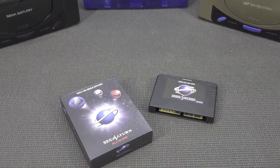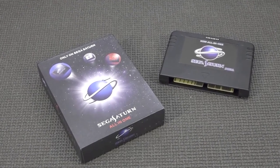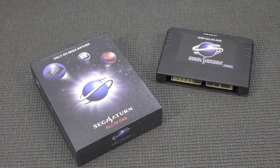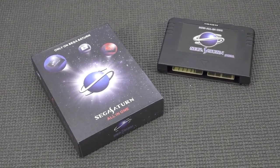Let me know in the comments what you think of this. It would be even more epic if you could put an SD card in it and play games like that — that would be even crazier. Maybe in the future they'll release something like that, but for now this is the 4-in-1 card.